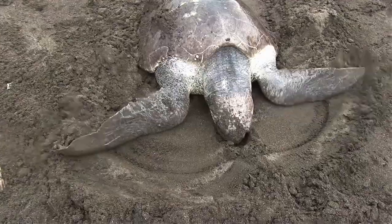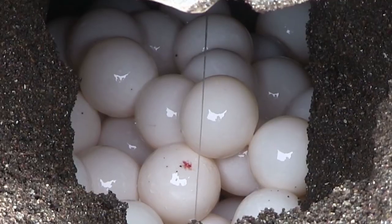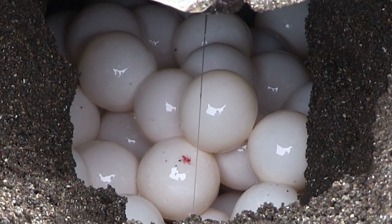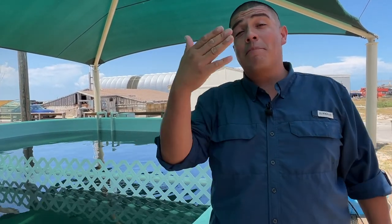Once they get to a nesting spot, they begin to dig a big hole. The females then turn around and deposit their turtle eggs — very leathery, gooey eggs — into the nest. They cover that back up with sand, and then mom returns to the ocean never to see those hatchlings ever again.